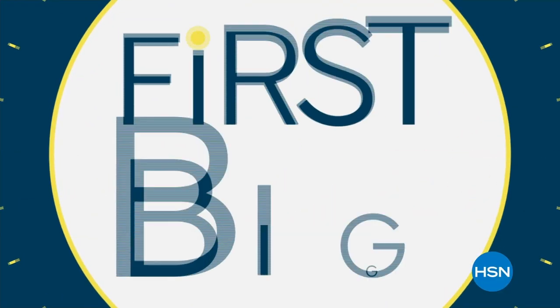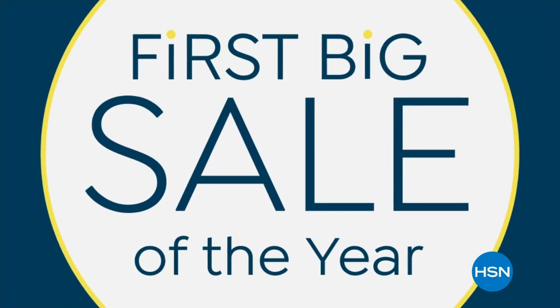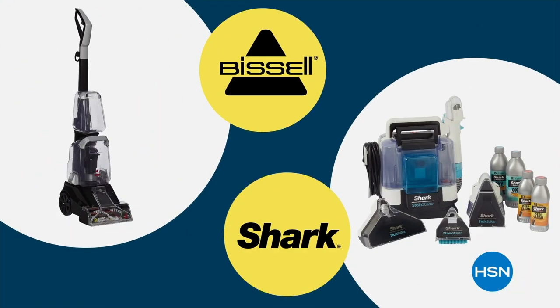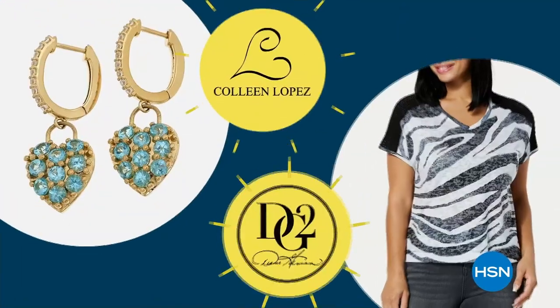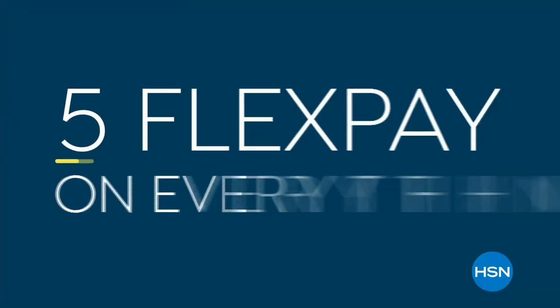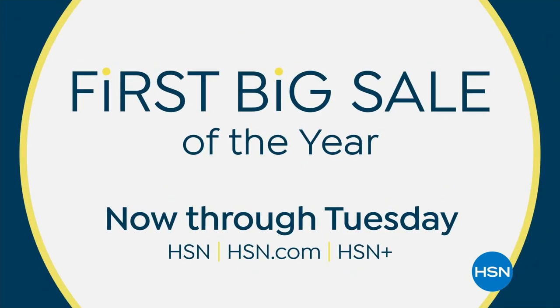It's HSN's first big sale of the year with super big savings and hot deals on your favorite products and brands — from beauty to fashion and jewelry, kitchen essentials to fab fitness — plus five flex pay on everything, only on HSN and hsn.com.